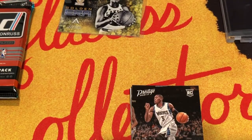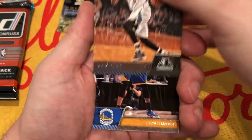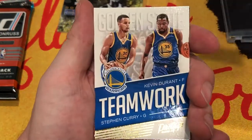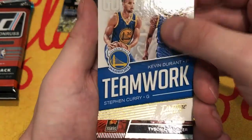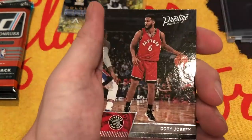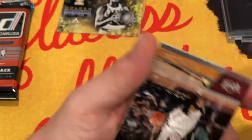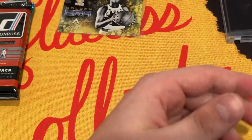Prestige 2016-2017. We got a rookie right off the bat - Chris Dunn. JaVale McGee. A little teamwork here from Steph and Durant. Tyson Chandler, Corey Joseph, and to round it out, Iman Shumpert. So there we go. Not many hits today, but we're getting down to it.